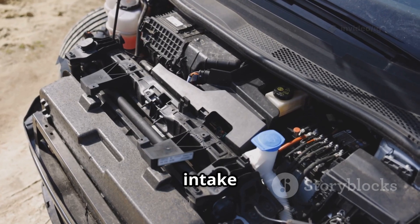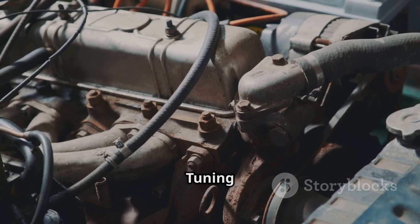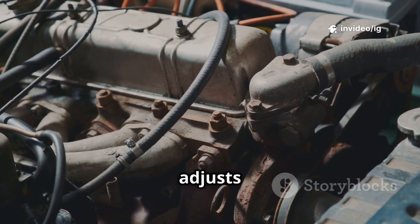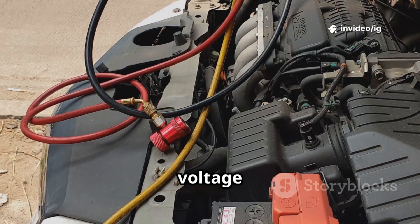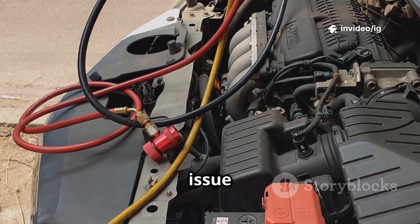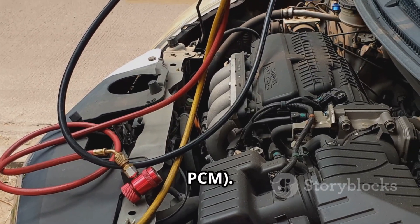Modern engines use a variable intake manifold to optimize airflow at different speeds. The intake manifold tuning valve, IMTV, adjusts air intake based on RPM and load. If the control circuit voltage is too low, it means there's an issue with the wiring, the actuator, or the powertrain control module, PCM.